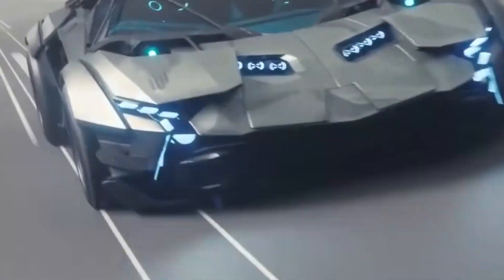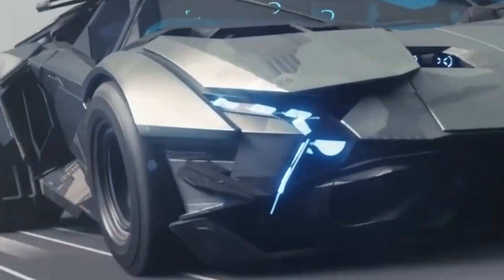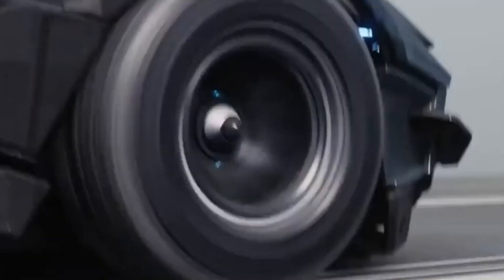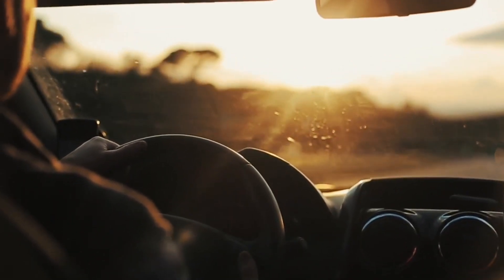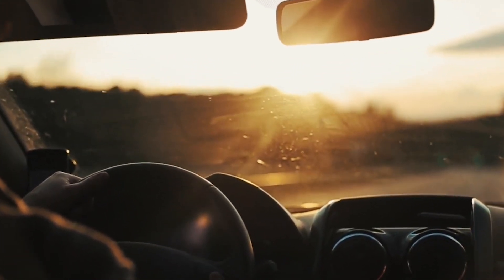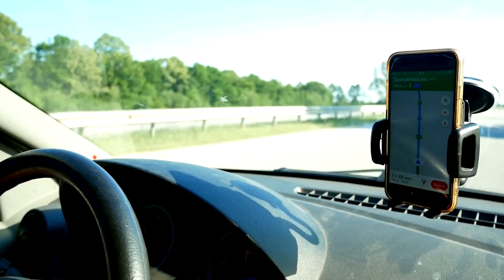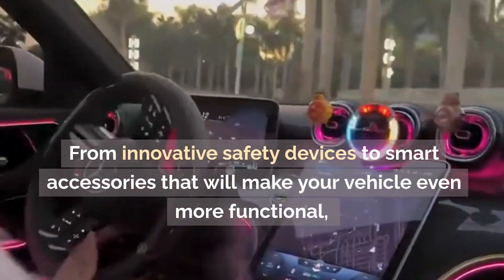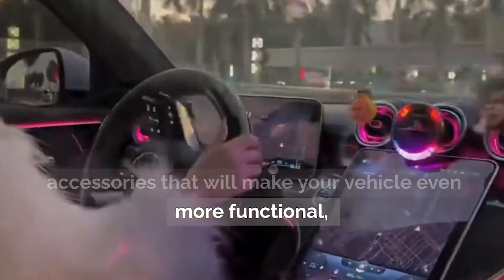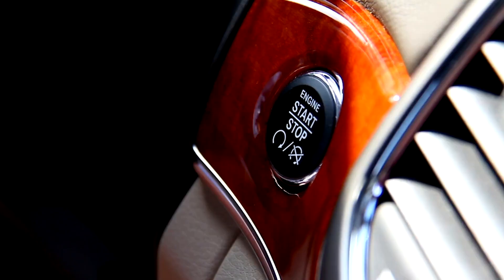Hello everyone, welcome back to our channel. Today, we are excited to present you with a list of the 6 coolest car gadgets you can buy on Amazon. We know that your car is an essential part of your daily life, and these devices can make your driving experience much more comfortable, safer, and more entertaining. From innovative safety devices to smart accessories that will make your vehicle even more functional, we've thoroughly researched and carefully selected these products for you.